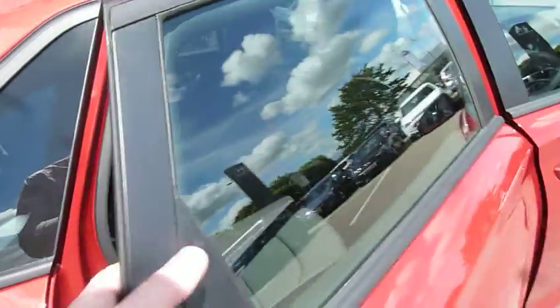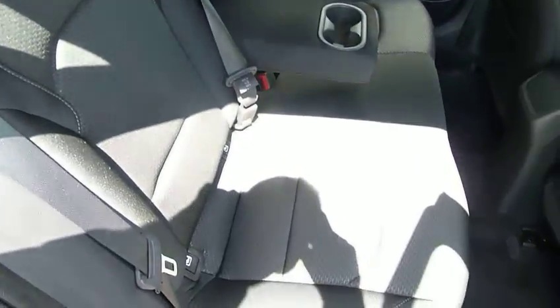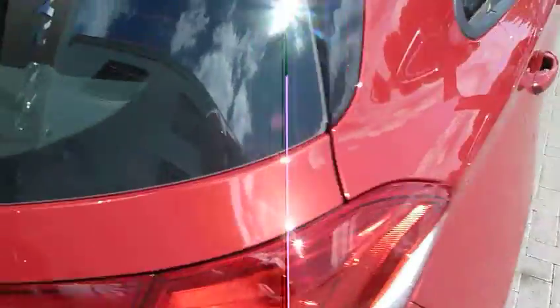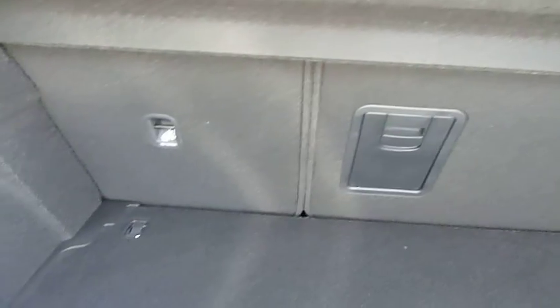These are pre-registered cars, so they've been registered in April. There's bags of room in the back, three full seatbelts, and isofix fittings on the two outer seats. As you can see, there's a really good sized boot as well, with 60-40 split rear seats for any large items, and a power socket in the boot.